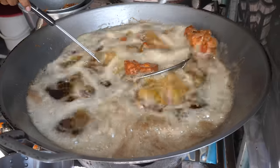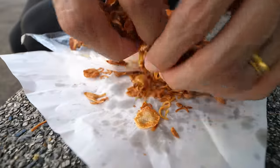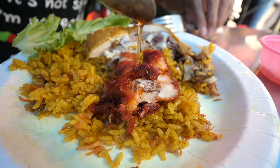We're gonna go to some of the most famous, legendary fried chicken stalls. This is my first time in Hat Yai, so I am excited to be here. I'm gonna share all of the fried chicken with you, all of the crispiness, all of the juicy chicken with you in this video.